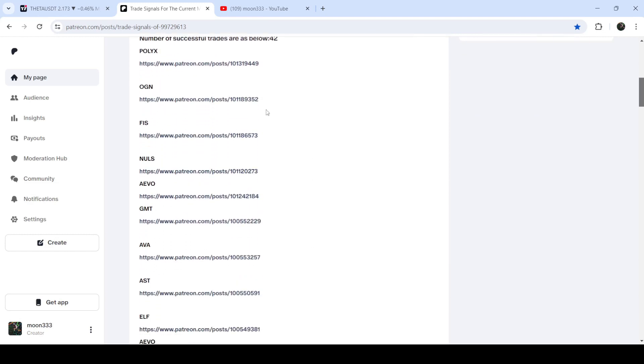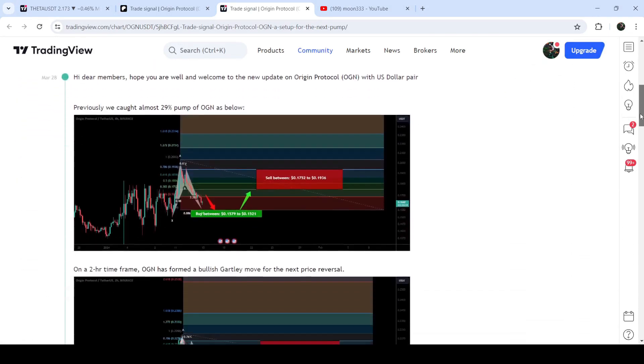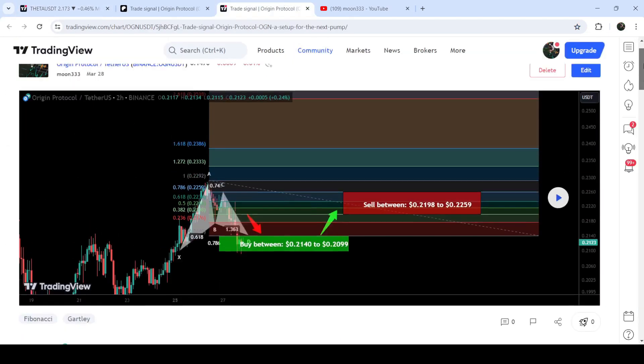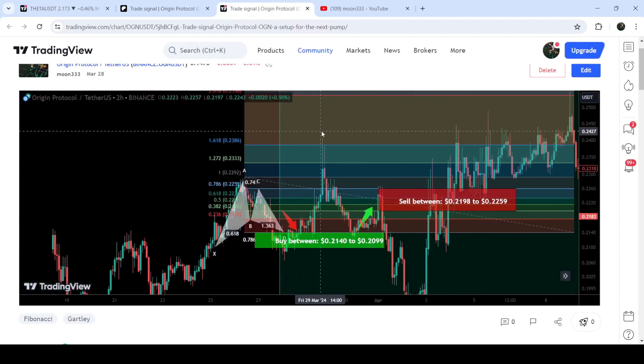If you would like to verify any trading signal — like the trade setup for OGN — you just need to click on the link for the trade setup and it will take you to the TradingView chart. On this chart you can see when I shared this signal; in this case I shared it on the 28th of March 2024. You can also view the complete trade setup, including the buying zone, sell targets, and stop loss. Click the play button and it will show you how the price line moved up from the buying zone and rallied to the sell targets.